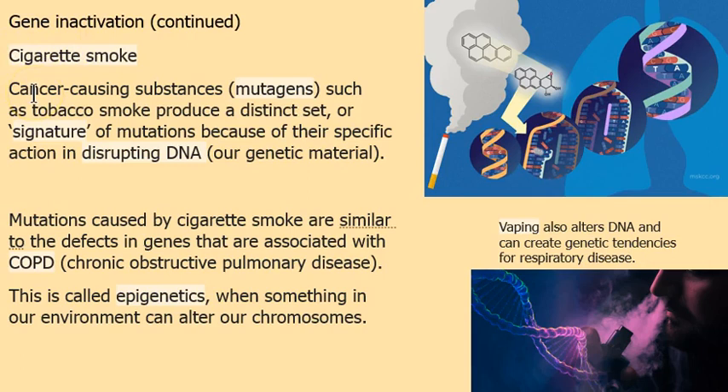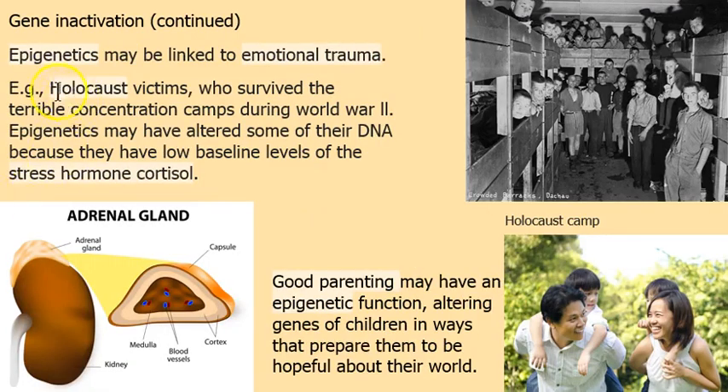Cigarette smoke is another example — this ties into epigenetics. Cigarette smoke is a mutagen that causes cancer, but it also has a signature resembling COPD. Repeated exposure can alter your DNA so that you develop chronic obstructive pulmonary disease — something as simple as asthma or as complicated as emphysema. Vaping does this too. What I can't see when I'm dissecting a human body is the DNA and what's happening there. Epigenetics shows us how our environment can alter our genetic expression.